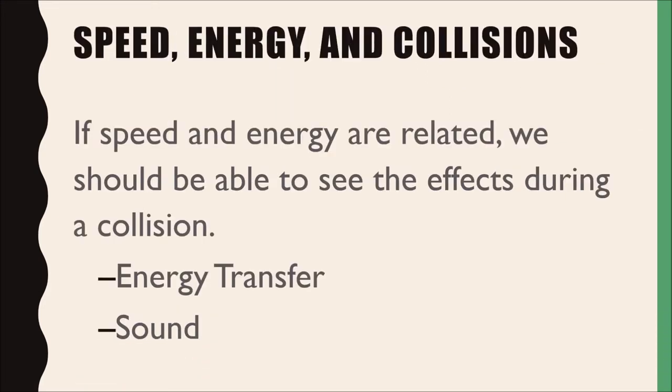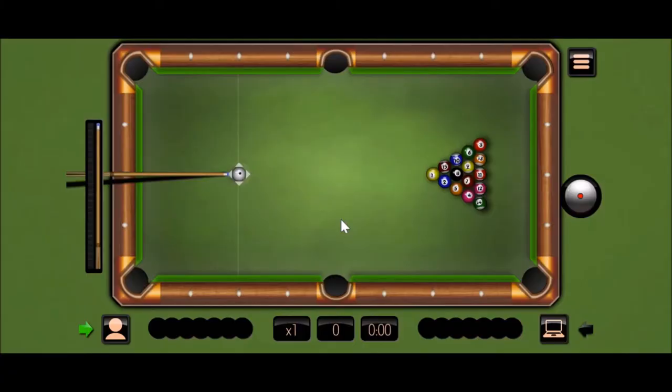If speed and energy are related, we should be able to see the effects during a collision. We'll use these as evidence to describe an object's energy, sound, and energy transfer. Watch this game of pool. As you watch, focus on the white ball, called a cue ball. What do you notice about its speed? What can you conclude about its energy? What effect did it have on the other balls?